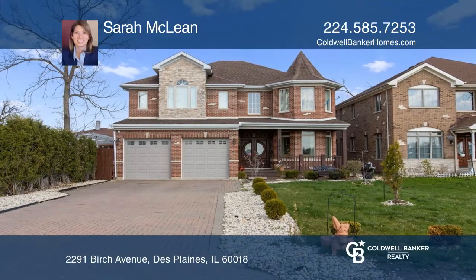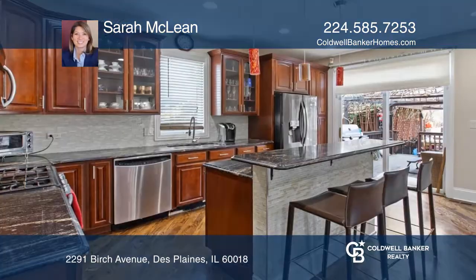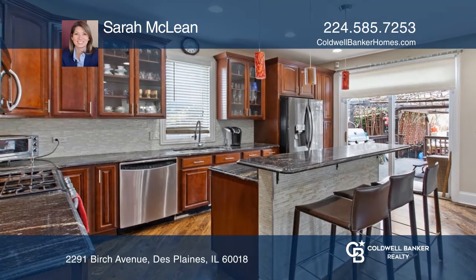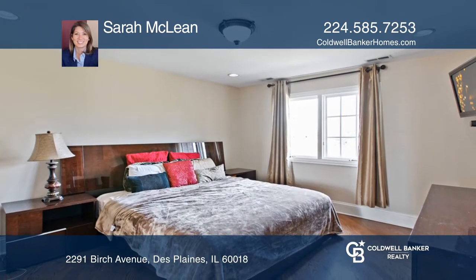One-of-a-kind, five-bedroom plus office, five-bath home. You'll love the kitchen with granite countertops, stainless steel appliances, and plenty of cabinetry.